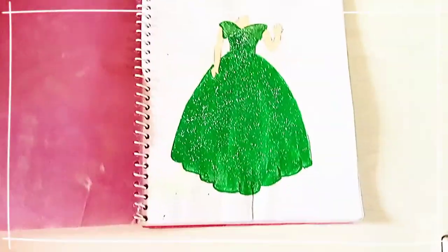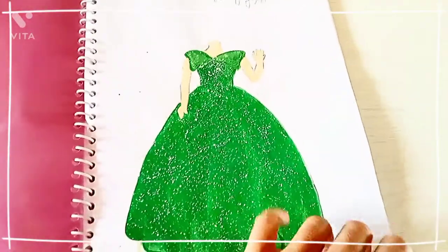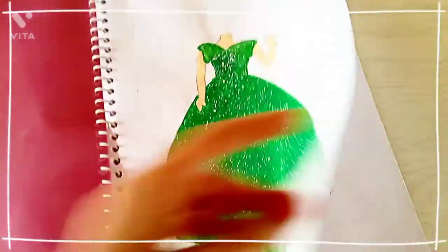So guys, I want to show my acrylic paintings to you. I have drawn a few dress paintings — let's observe them. This was all designed and created by me. This one is green and it has sparkle done with white color.